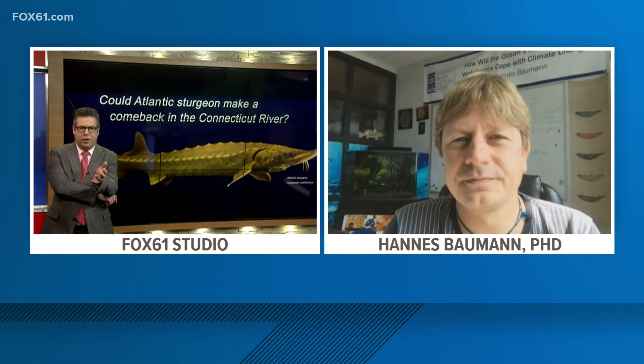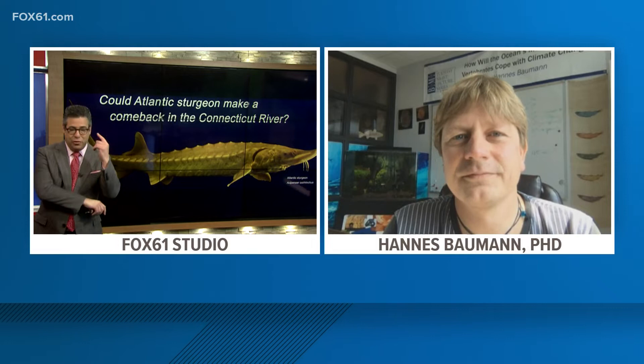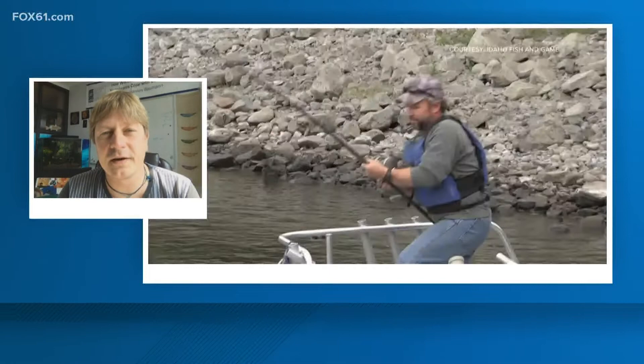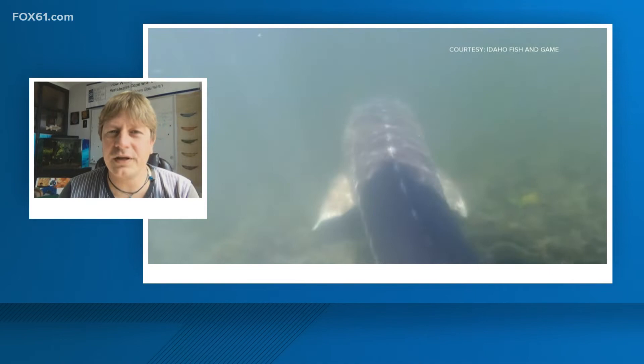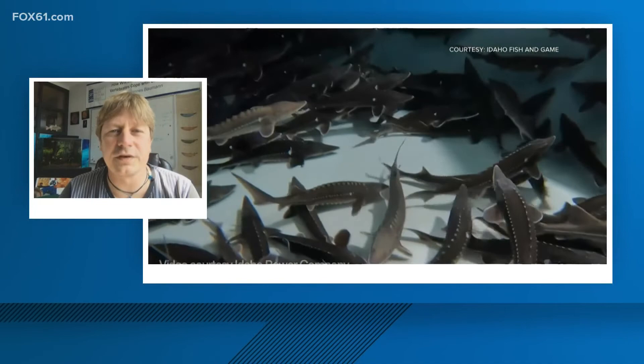There is now some cautious optimism that the sturgeon may rediscover the river, but they are going to need your help to do it. It's going to take all hands on deck. The effort to protect sturgeon predates my involvement. The most important players are state agencies, particularly the Connecticut Department of Energy and Environmental Protection, who have been monitoring sturgeon in the Connecticut River for the last 40 years, overseeing that they are protected and that people have a way to report any accidental catches or mortality.